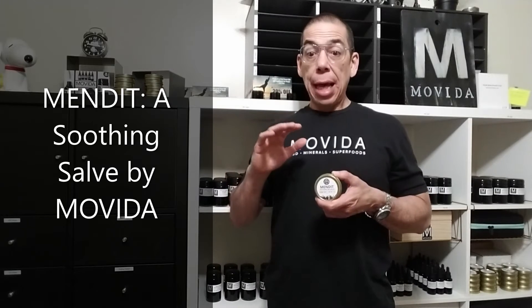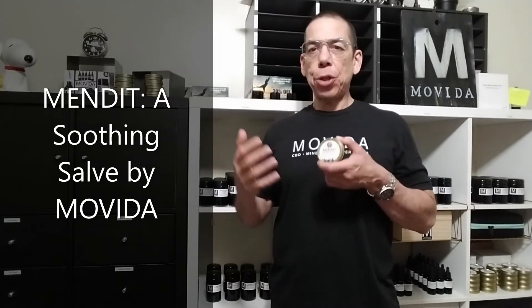The herbs are literally soaked into the oils for three weeks at a controlled room temperature for maximum benefit, without denaturing any of the components through high heat. It's really super awesome.